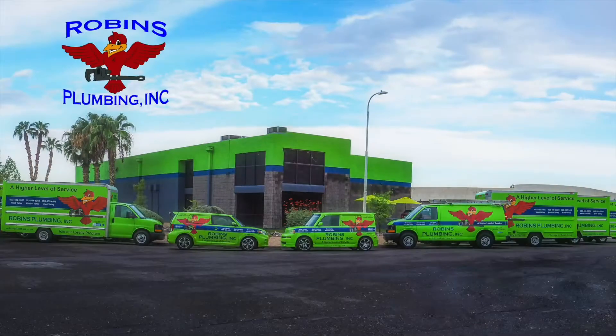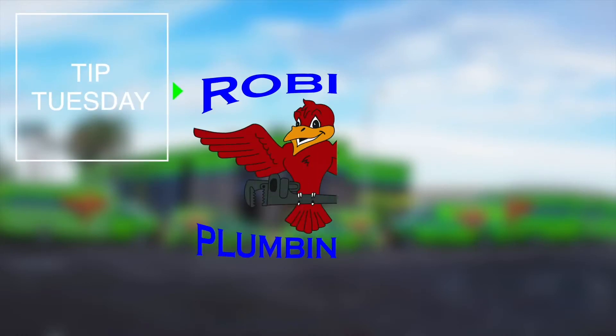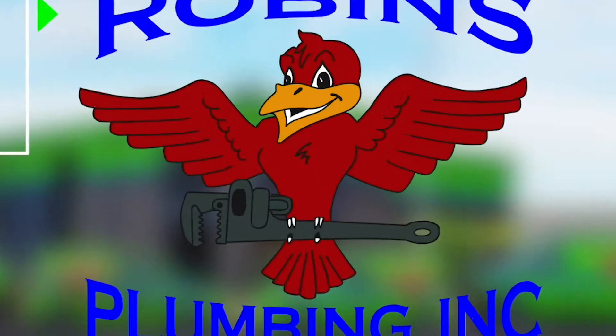Hi, my name is Stephanie and I'm with Robins Plumbing, and this is Travis, our local Insinkerator rep. Today we are going to help you choose a disposal based on horsepower and its features.